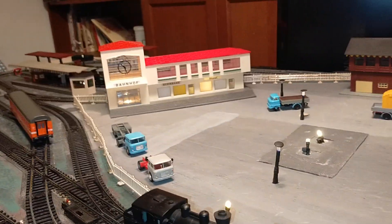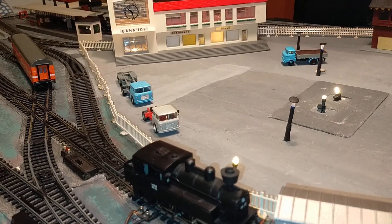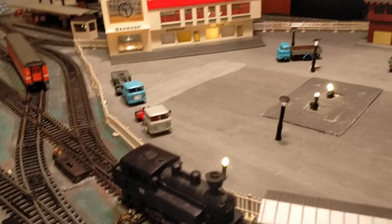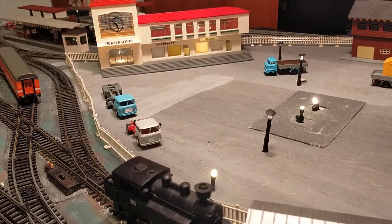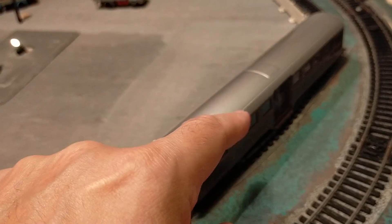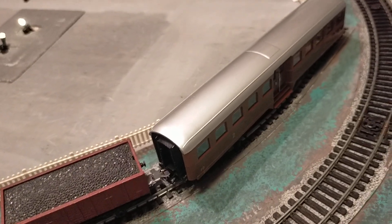I'm just going to put this extra light off because it's not required. And then the water tower here — I'm planning to build a water crane and the coaling point as well for the steam locomotives.